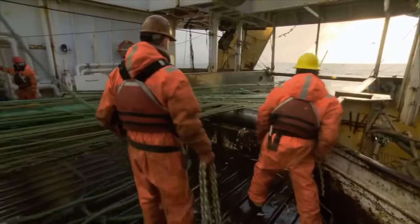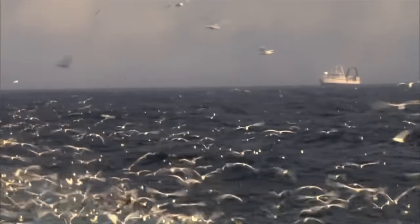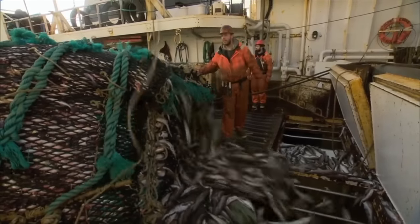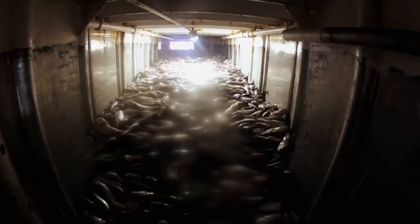At the moment when the fishing net is about to surface, even seabirds, attracted by the scent of fish, gather around. The crew unties the rope of the net opening, and countless small fish flow through the hatch into the processing factory below. They pass through four storage tanks, each with a capacity of about 10,500 gallons.